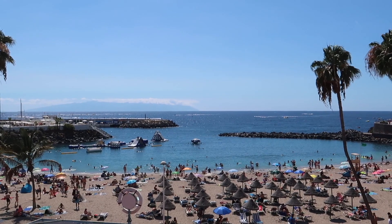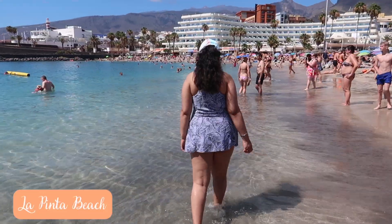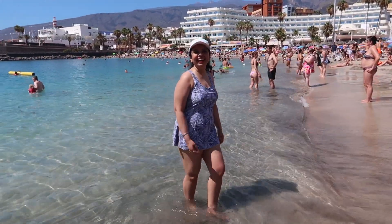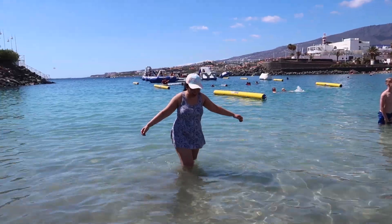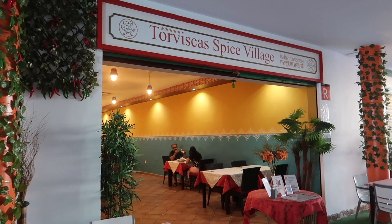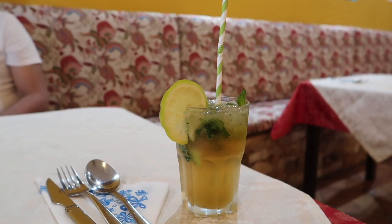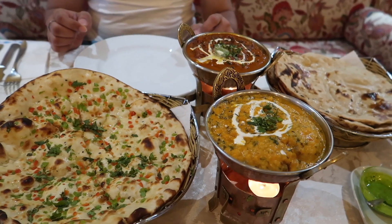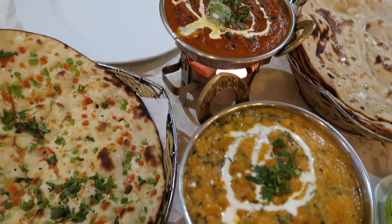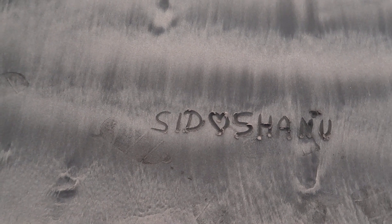The second beach I absolutely loved is near Troviscas Beach — it's called La Pinta, a family beach. We had an amazing time there since there were no waves, making it perfect for non-swimmers. For lunch we went to Troviscas Spice Village — the most authentic Indian restaurant we found in Tenerife, which I'd highly recommend. We ended our day watching the sunset and relaxing. I really love this trip so much!